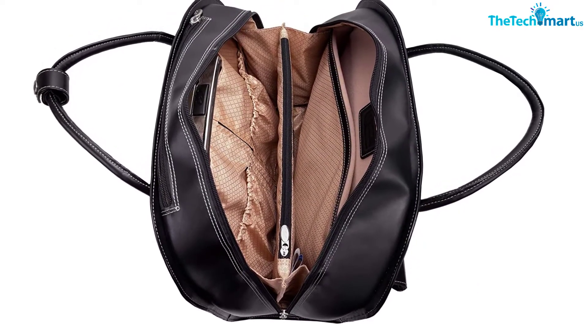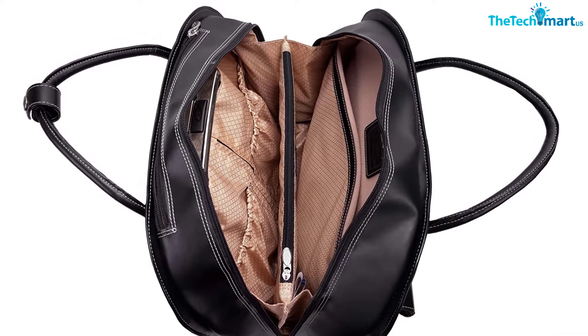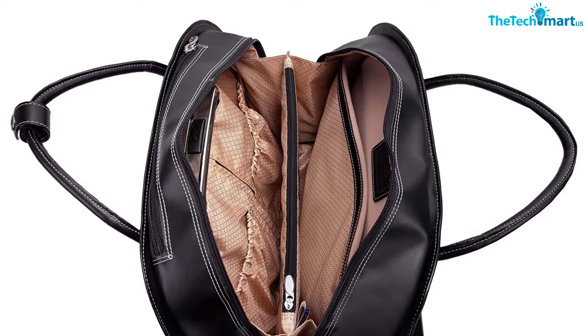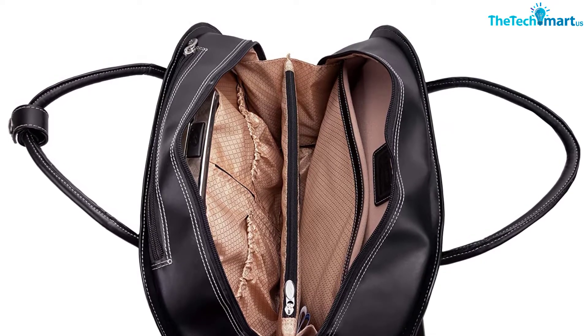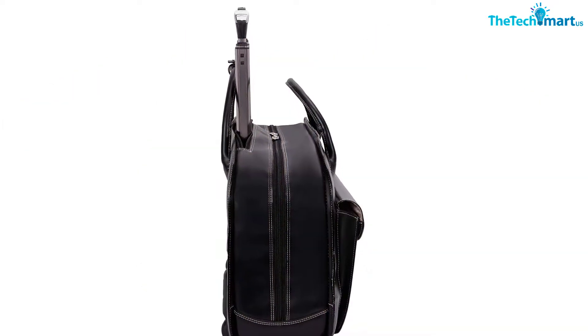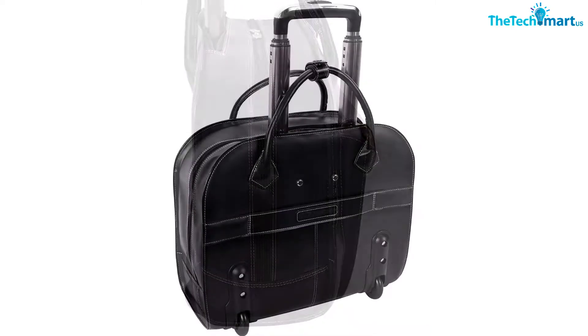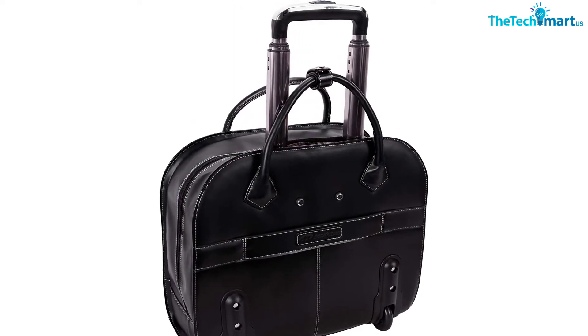It has a front zippered pocket for quick items. The main compartment opens up with a zippered divider in the middle. There's also a built-in padded laptop compartment that fits most 17-inch laptops. It has internal organizers for ID cards, pens, mobile phones, and other items.